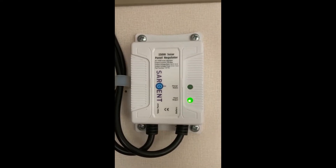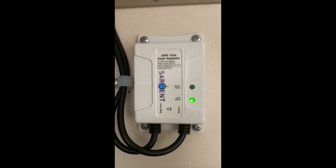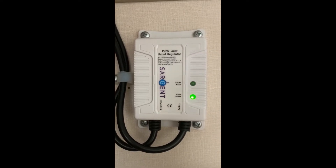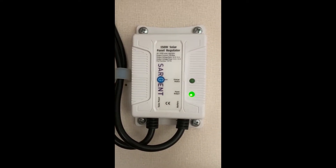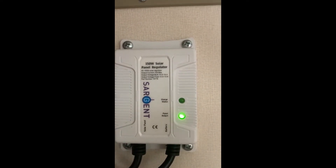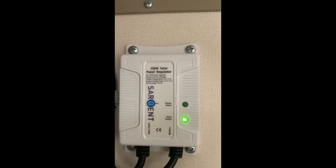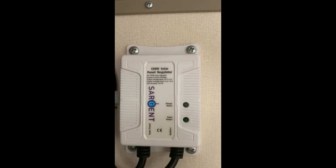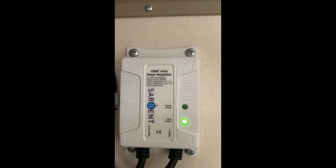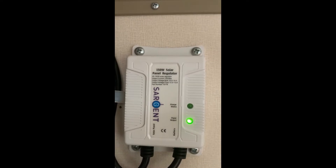This is the Sargent regulator unit in one of the cupboards. The van is less than two years old, so this unit is in theory less than two years old. You can see the panel output is flashing away nicely, so I'm assuming the solar panel is working okay. But with the charge status, the red LED just flashes very quickly and then goes back off, so I initially suspected the regulator.